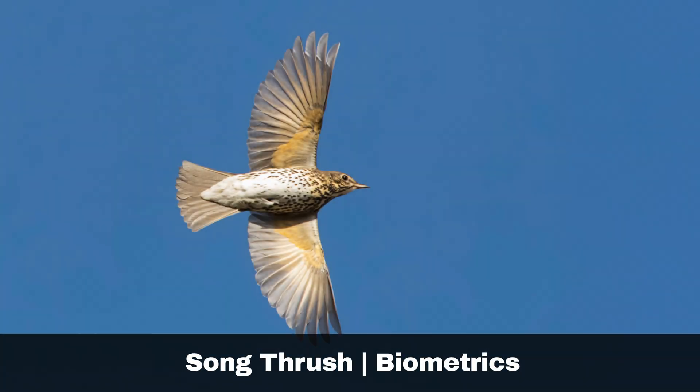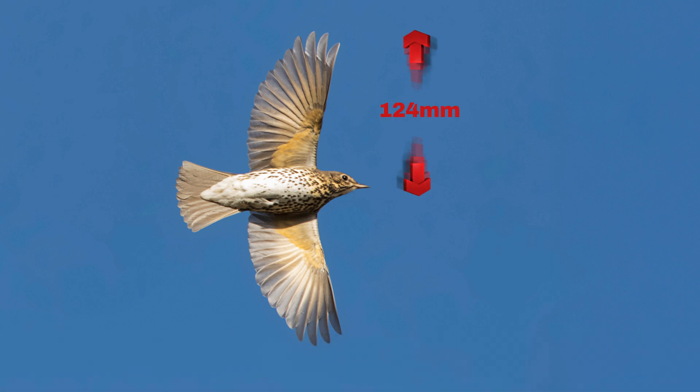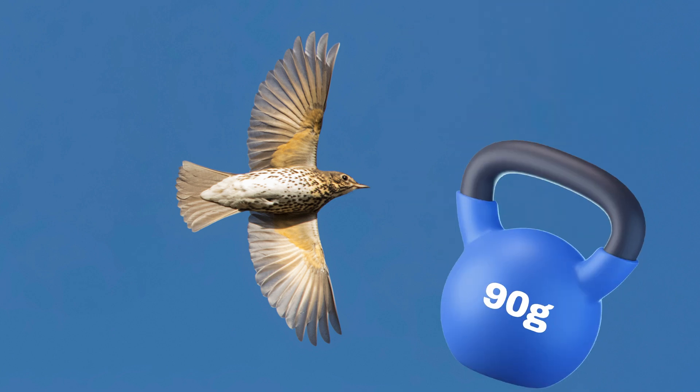Here is some key biometric information for the song thrush. Wing length: up to 124mm. Body weight: up to 90g.